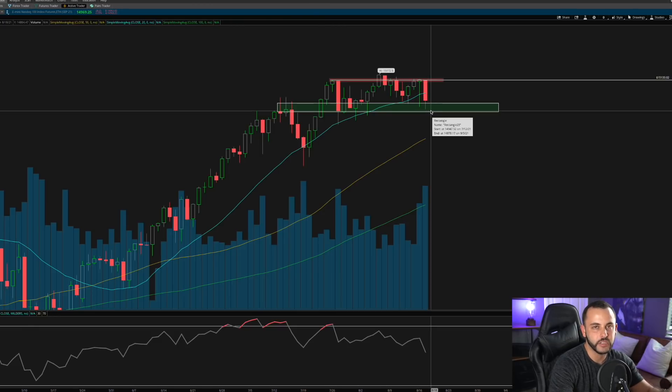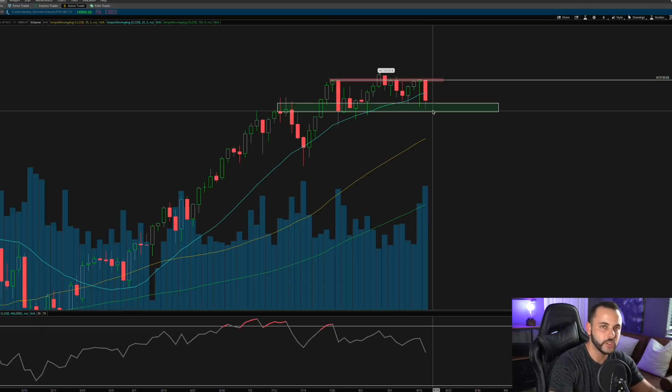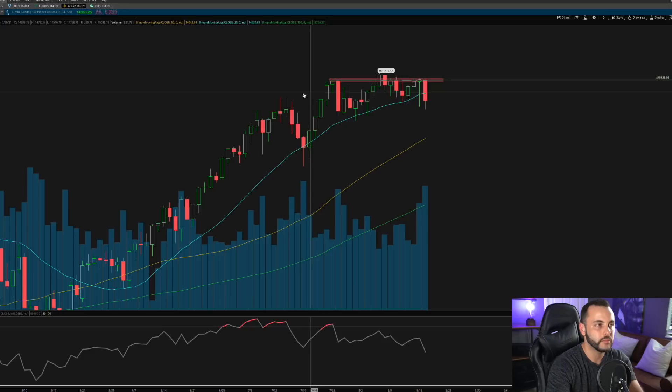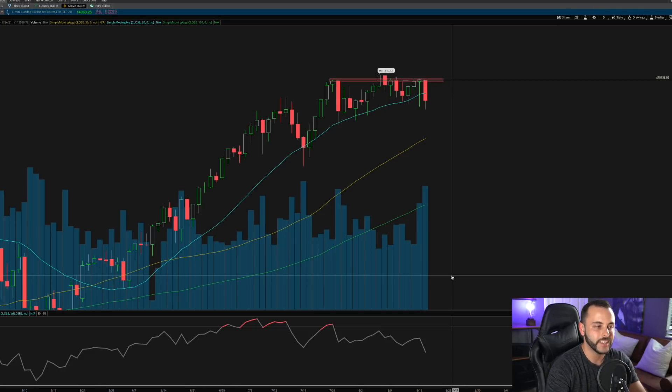We definitely have some support to the downside — this is not a doom and gloom video. But I want to make sure you guys are aware of some things I'm seeing. On top of this potential triple top and potential head and shoulders, look down at the bottom of the chart — this is probably the biggest takeaway from today's video. I'm starting to see some bearish divergence here on the NASDAQ.